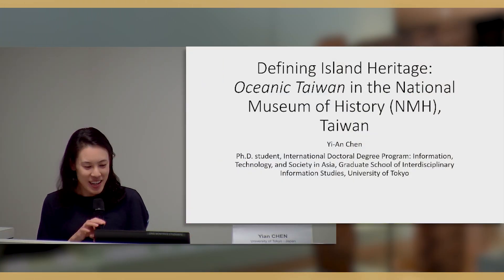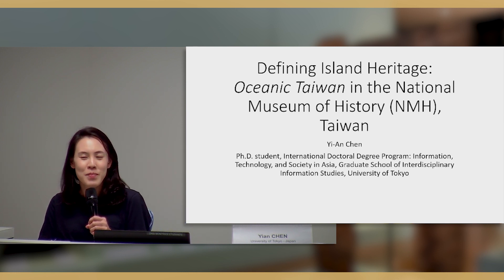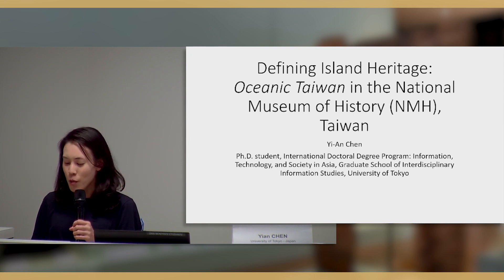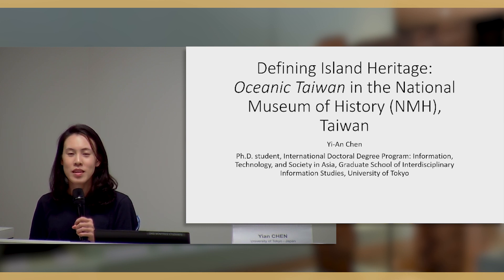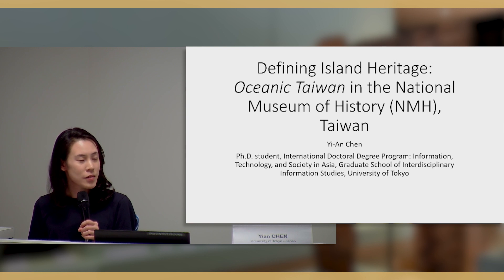Thank you very much for having me here. I really appreciate this opportunity to share with you about the Taiwanese experience in incorporating the oceanic perspective. I will be talking about one exhibit that is quite old — from 2005 — but it demonstrates how Taiwanese culture is trying to incorporate an oceanic perspective and how it is still an evolving process.